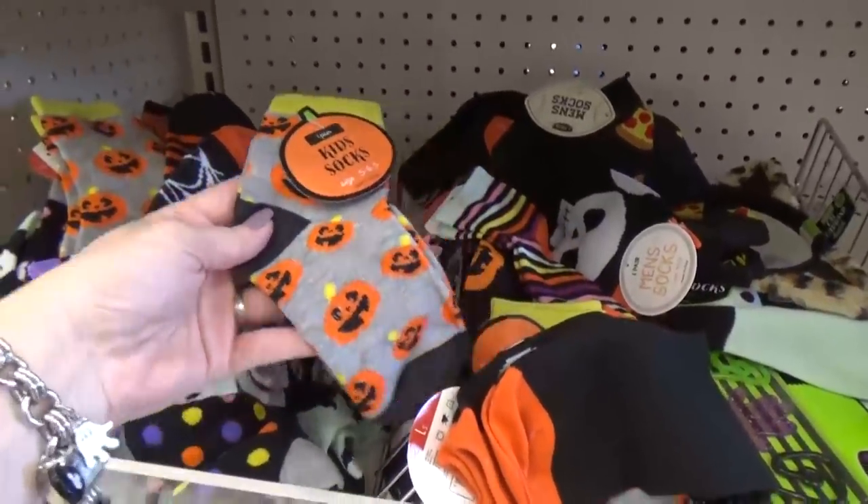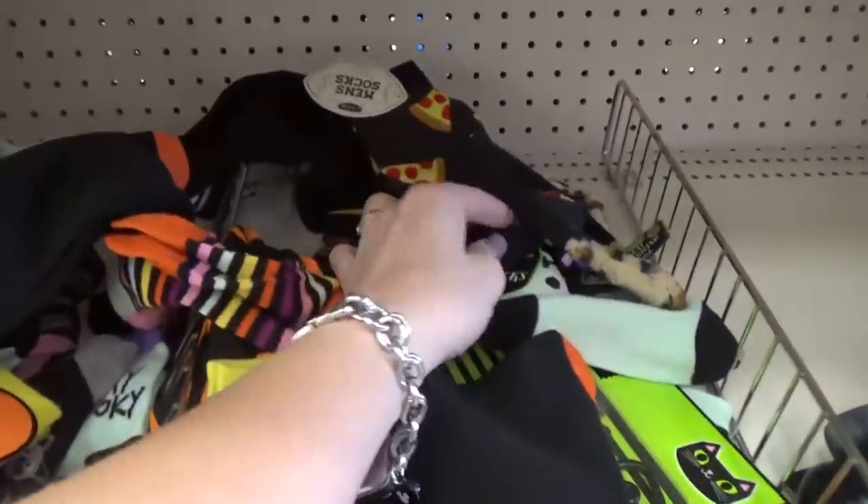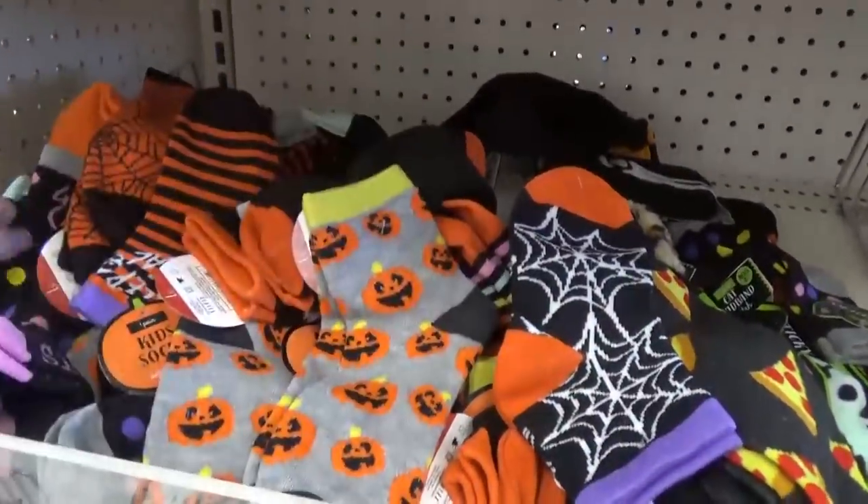Look at the socks, Kenzie — they have adult socks and kid socks. Look at the pizza ones! That's awesome for just a dollar.